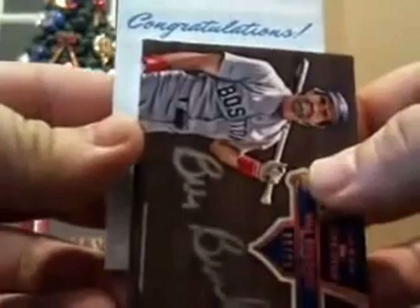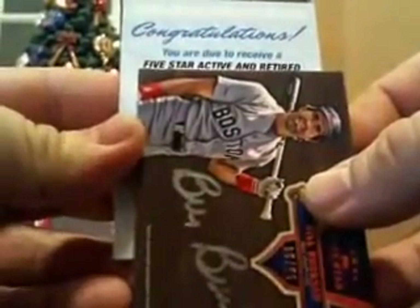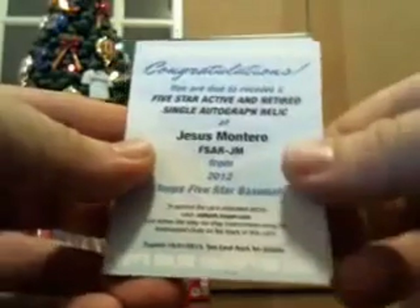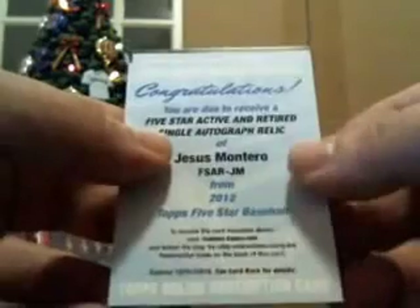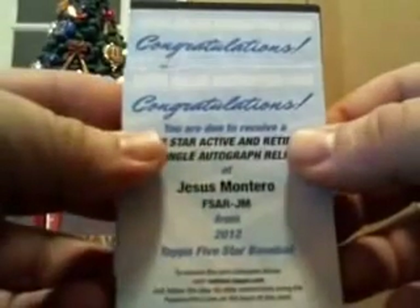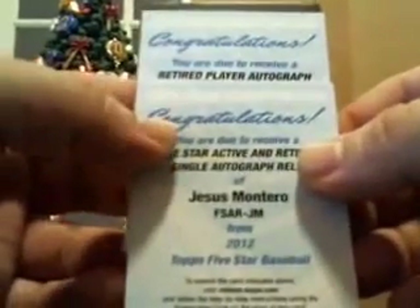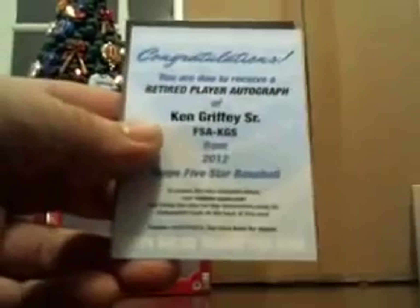Our redemption in box number one. Five Star active and retired single autographed relic of Jesus Montero. We got another redemption right after that one, guys. So that first one's Jesus Montero. Matt Kemp is usually who I get. Retired player autographed of Ken Griffey Sr.